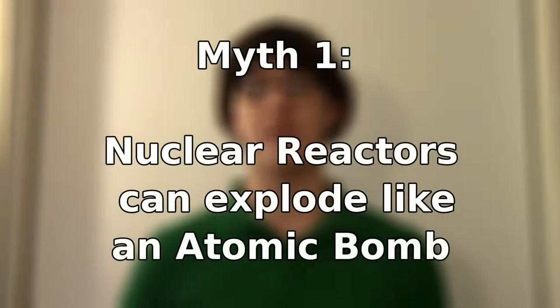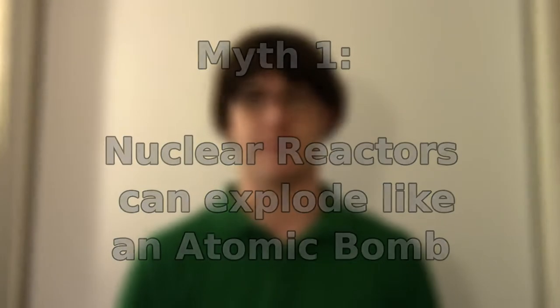Myth number one: nuclear reactors can explode like an atomic bomb. This is not true for a lot of reasons. First and foremost, atomic bombs need a large clump of uranium to explode — this is called a critical mass. All reactors have uranium at a sub-critical mass. In layman's terms, this means that even if we've removed all control methods from a nuclear reactor, the uranium cannot explode.